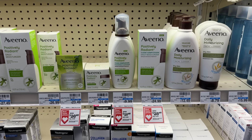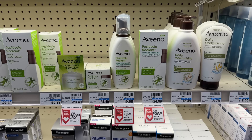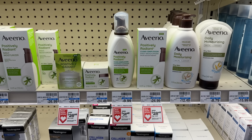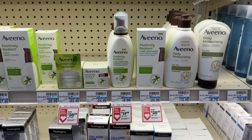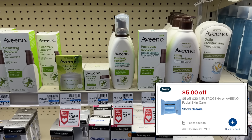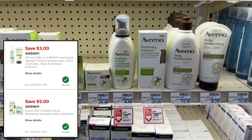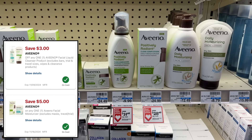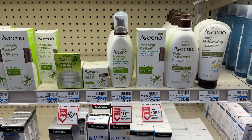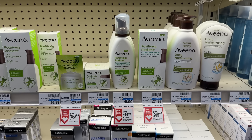Aveeno and Neutrogena Facial Care is spend-$20-before-coupons and you earn back an $8 extra buck. You can grab two Aveeno cleansers priced at $9.99, totaling $19.98, hitting the 98% rule to earn the $8 extra buck. Attaching to these is a $5-off-20 Neutrogena or Aveeno CVS store coupon, a $5-off-one manufactured digital coupon, and a $3-off-one for the second. After coupons you'd pay $6.98, and earning back the $8 extra buck makes the two a $1.02 moneymaker.